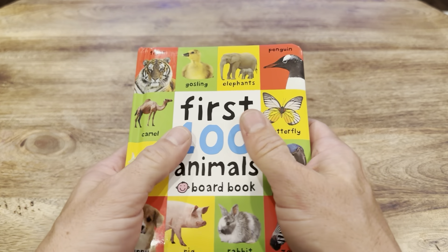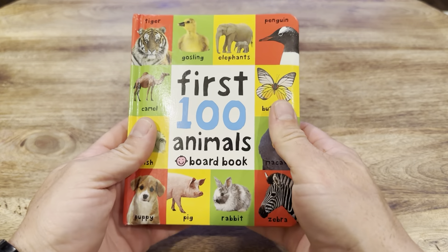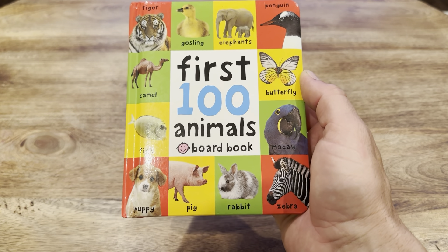I like it because it's not indestructible, but as far as books go it's pretty close. And I really like how it makes my three-year-old feel involved in reading time.